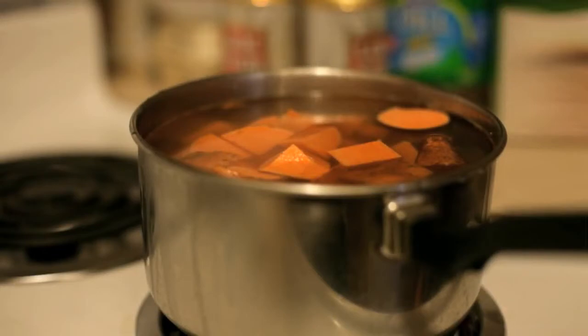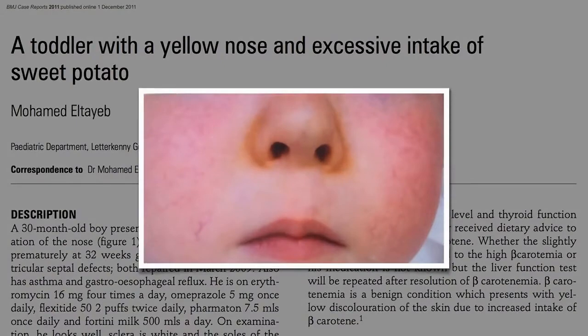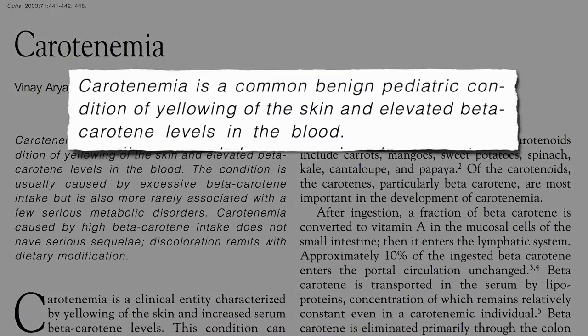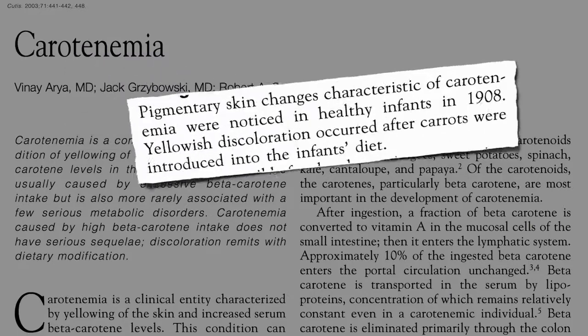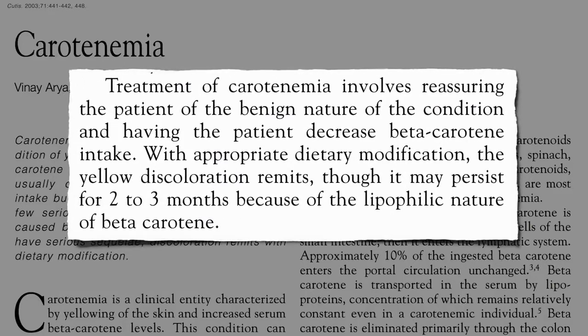The only potential downside of eating sweet potatoes is if you eat too much, you could get a yellow nose. It's called keratinemia — a common harmless condition due to elevated levels of beta-carotene in the blood. First noticed a century ago when carrots were introduced into infant diets, it's treated mostly by just reassuring parents that it's harmless. But if you don't want your child's nose to be yellow, you can decrease their beta-carotene intake and in a few months it'll be gone.